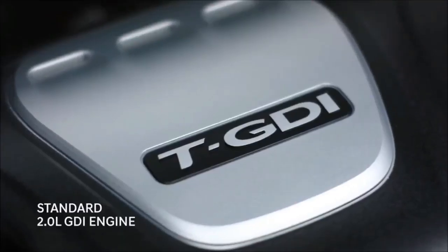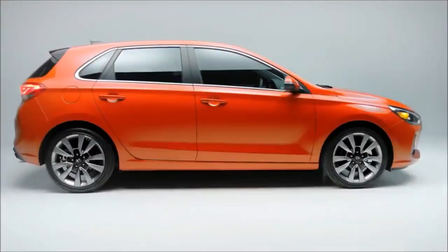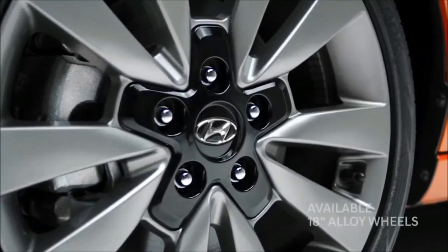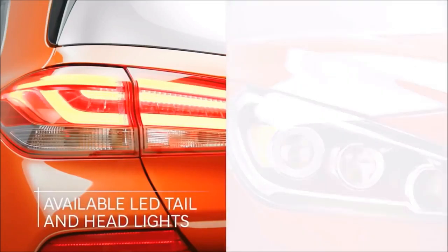For 2018, the five-door hatch receives a welcome restyle and some feisty attitude. Since its inception, the Elantra GT was based on the European Hyundai i30, a hatchback with a chassis designed for sportier driving.